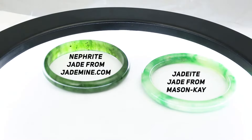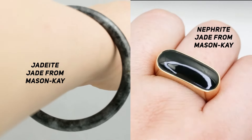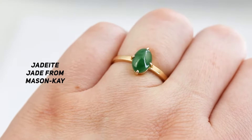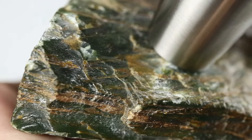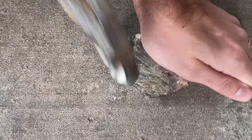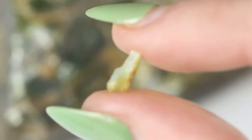Jadeite and nephrite have many similar attributes. They can be a similar color, they're both very tough — meaning hard to break — and they are both real jade. But they are different minerals with different chemical compositions and internal structure. Nephrite is splintery. Nephrite is often layered just like a book — it's got all these thin sheets packed together, some a little tighter, some a little looser. When you break that, you're going to see those sheets often, or it'll be really splintery because of how fibrous the makeup of that stone is.